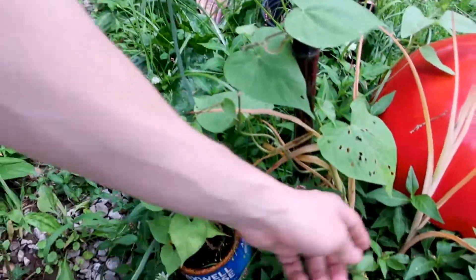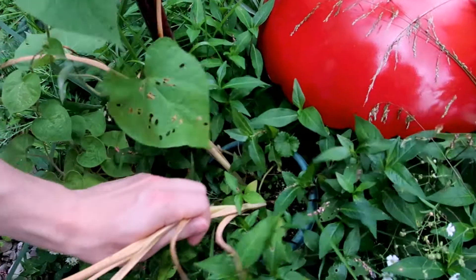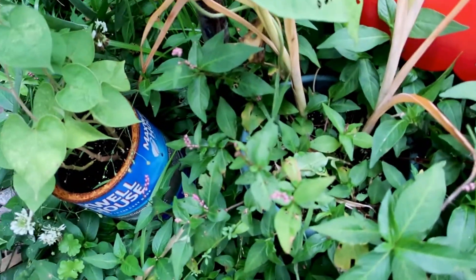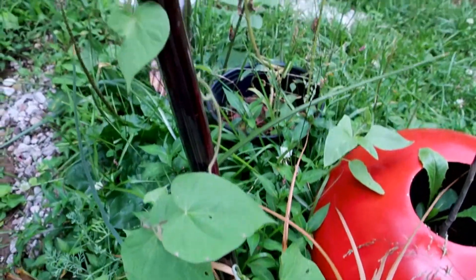The slugs actually got these irises in the pot. Not everything makes it, but the ones that do really thrive.